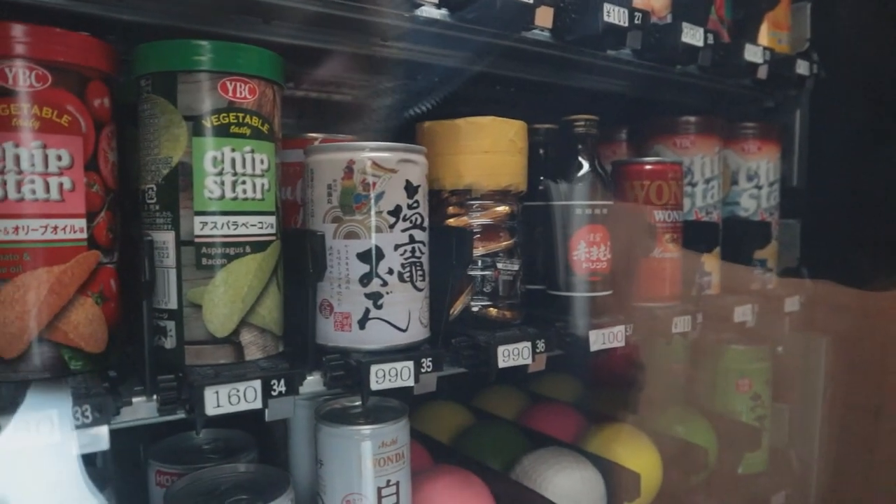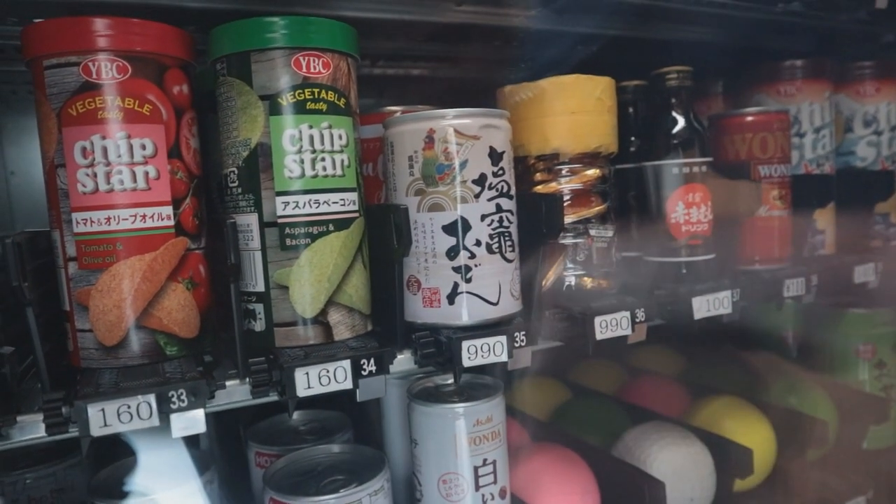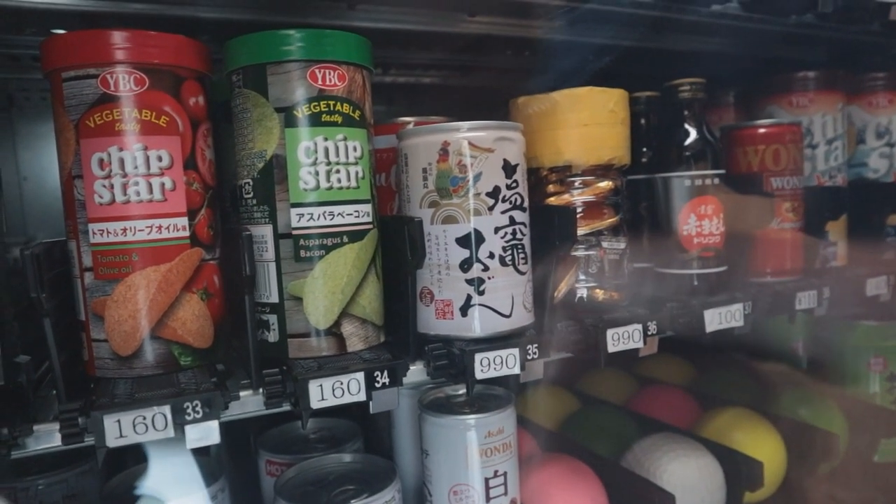Canned cherries - don't think I've ever had these before and they're nice and chilled. Sun Yo cherries! A cherry a day keeps the doctor away. Not too sweet - they're not in a heavy syrup, they're in a very light syrup. These are nice.